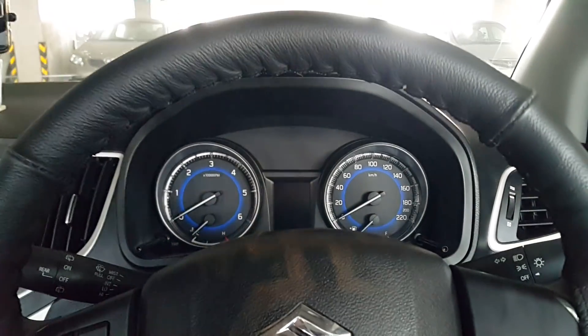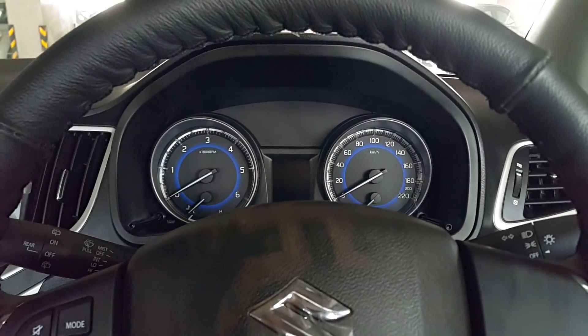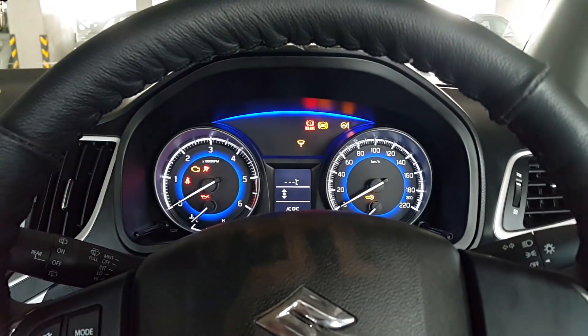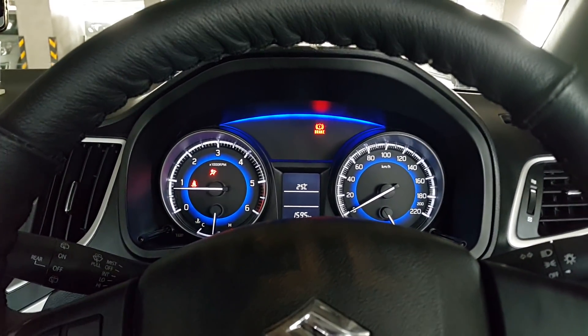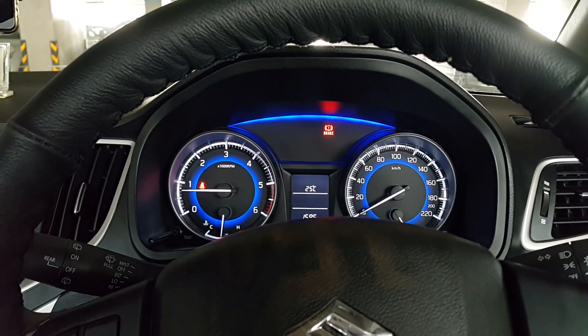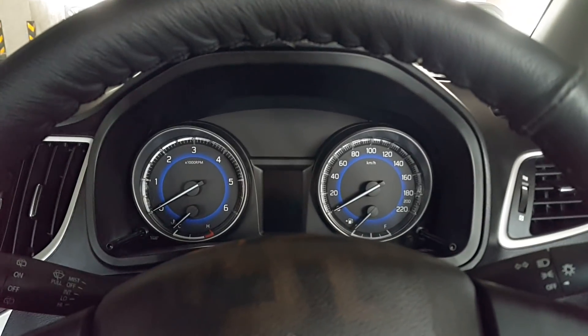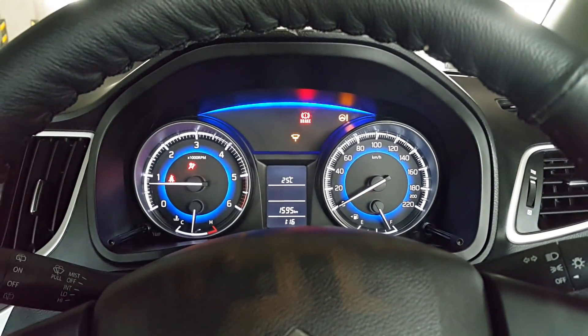Now if you see carefully on the front on the speedometer, you will see a symbol of an airbag as well. This is the ABS — anti-lock braking system. So when you turn on the car, it will show you. Not airbag, sorry — ABS, anti-lock braking system.